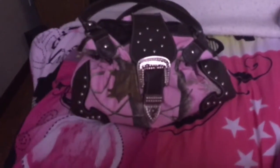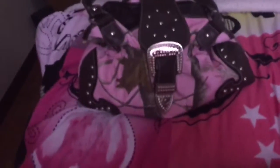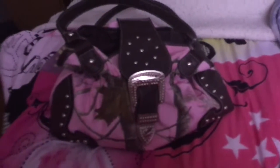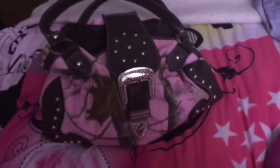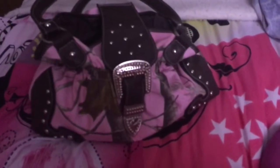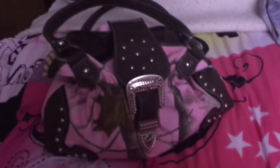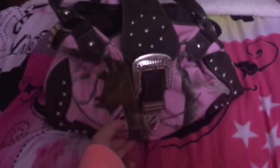Hi guys, I'm back with another video. Today's video is going to be about what's in my purse. I just got this pink camo purse from Walmart and it's really pretty. Let's go inside the purse — it looks like this.